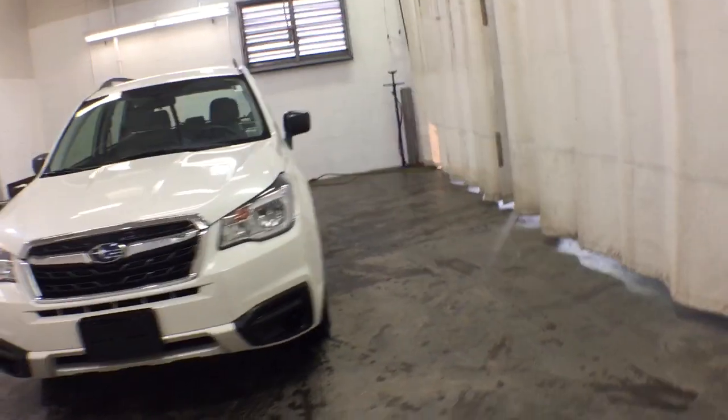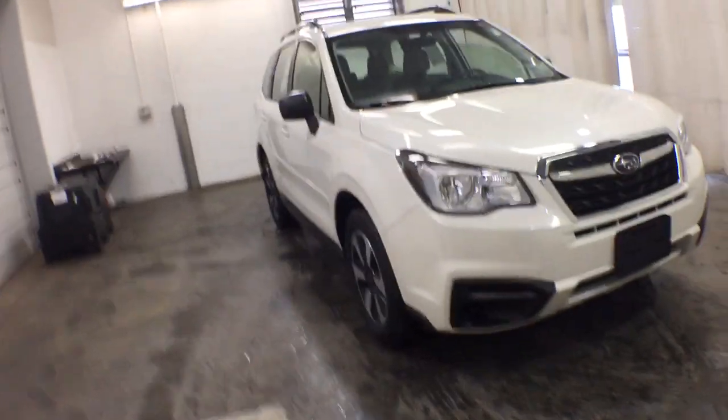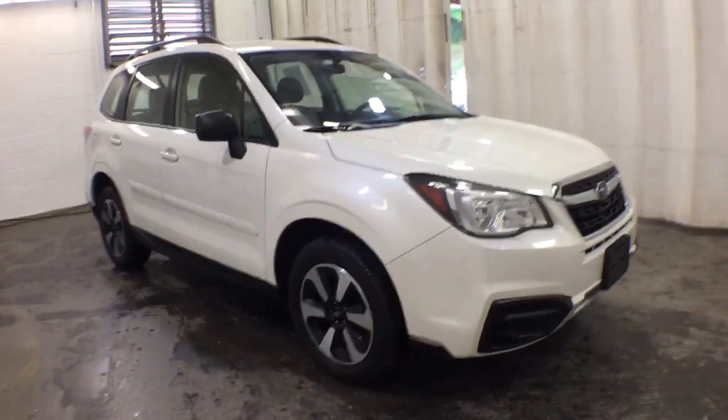Looking for your dream car? It could be the 2018 Subaru Forester. With less than 5,000 miles on the odometer, this vehicle stands out from the rest.